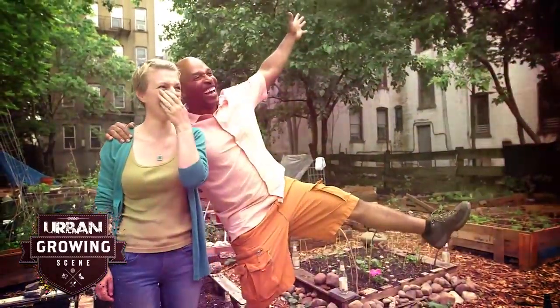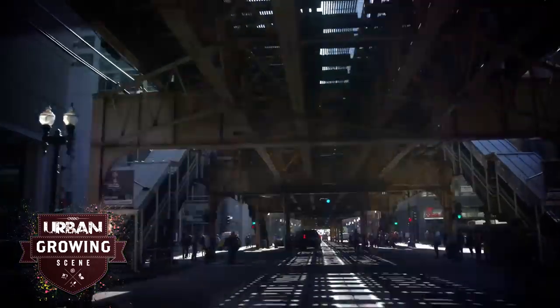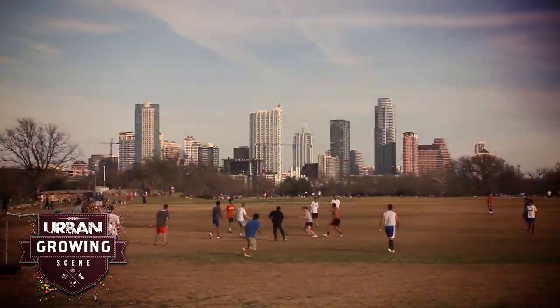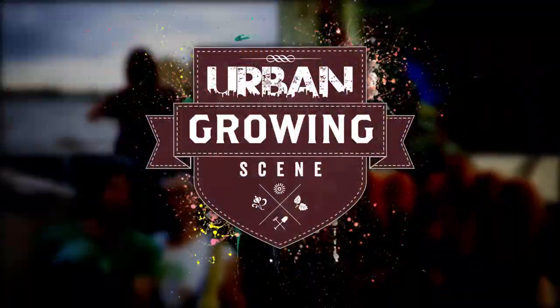I'm William Moss, a master gardener on a mission. I'm out to prove you don't need wide open spaces or big backyards to grow anything. And that among the concrete and crowded streets of our biggest cities, you'll discover amazing green spaces and the one-of-a-kind people who've planted them there.